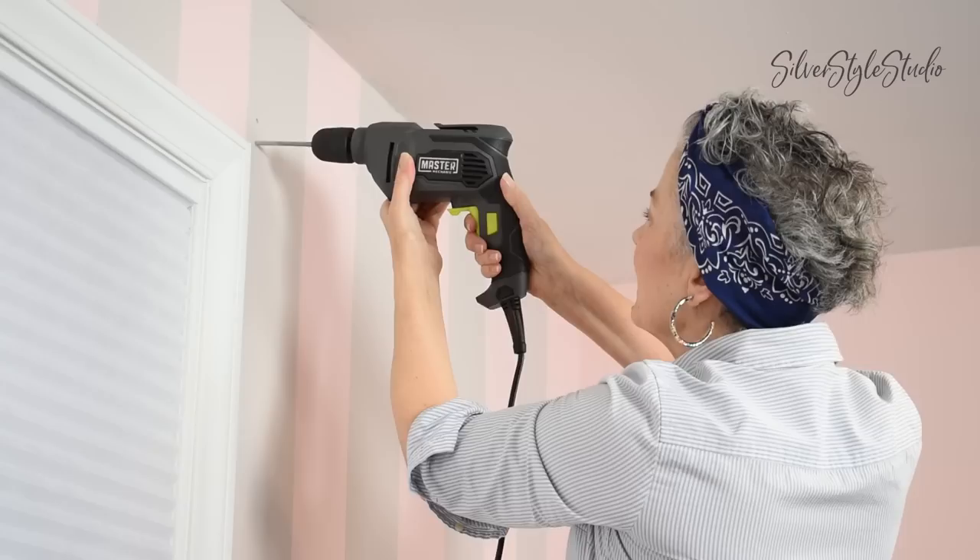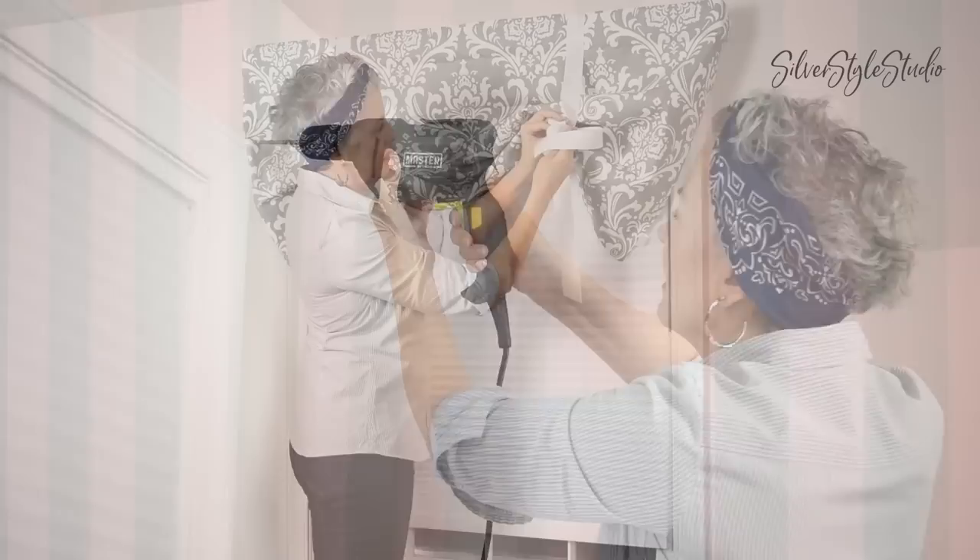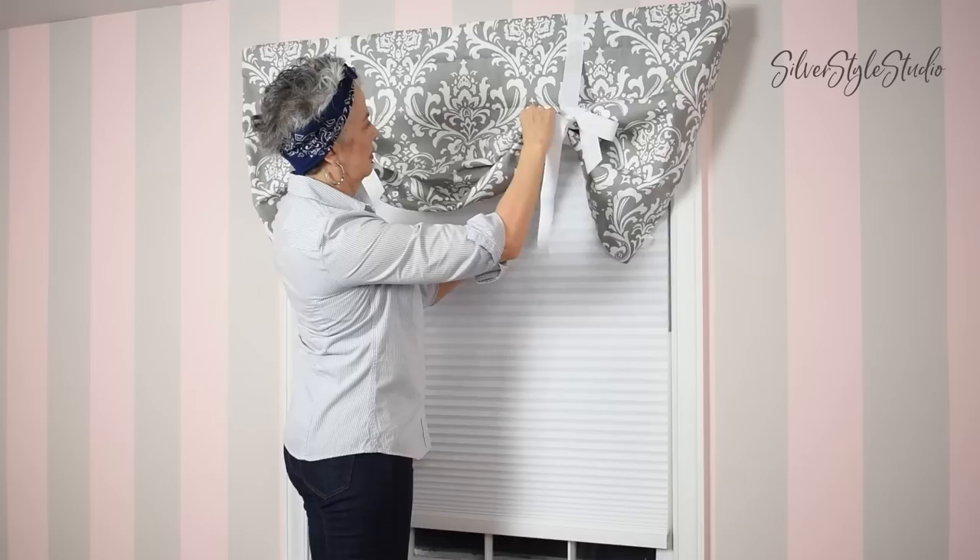And now to install the curtain rods for the valances. Every girl should own her own drill. I bought these valances from Wayfair. I think they go with the grey in the wall really nicely and they really add to the feminine look of this corner.